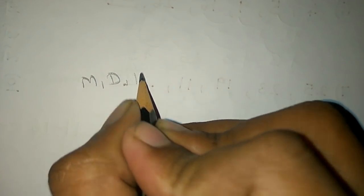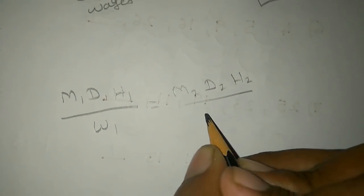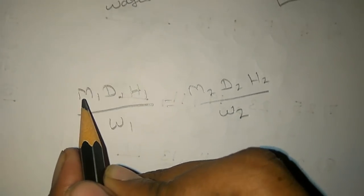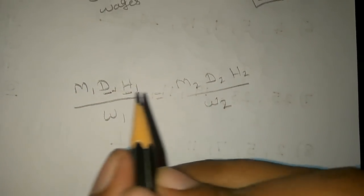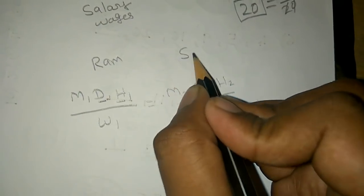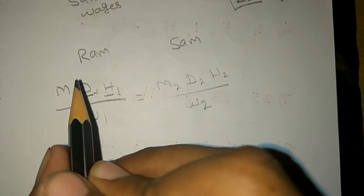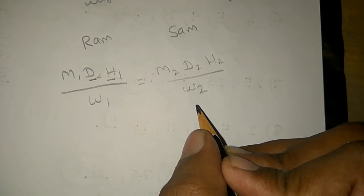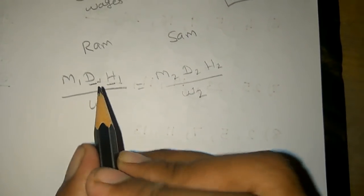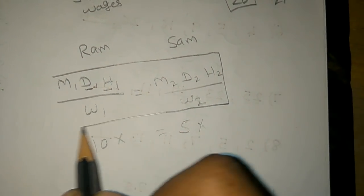Let's use the formula: M1, D1, H1 by W1 equal to M2, D2, H2 by W2. M stands for Men, D for Days, H for Hours, W for Work. We can compare the two sides — same size of each one. So you should have got to know the full size of this. Let's see how we sum it up.